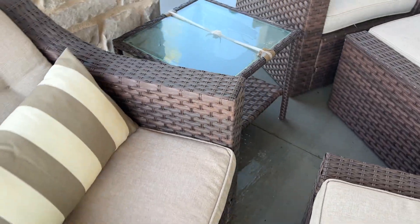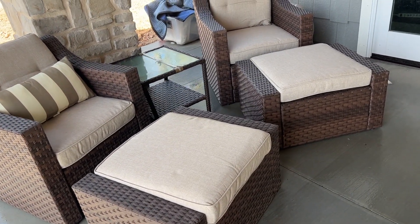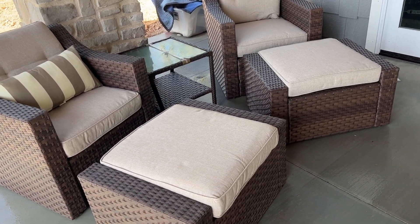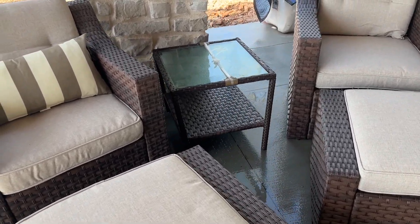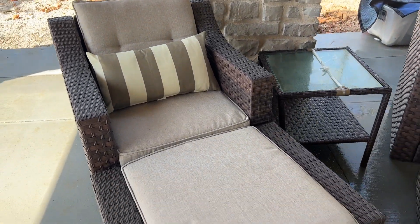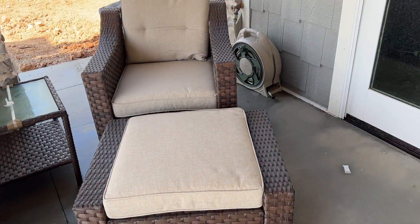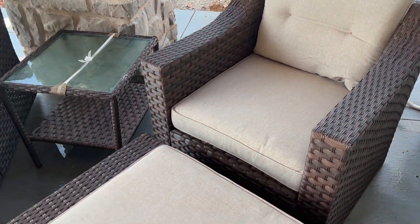I wasn't in love with the color of the cushions, but it was a really inexpensive set and it all came as one. I like it because you push these together and it's basically a chaise. Most people aren't going to sit on it that way, but they might. Or you separate it and you've got more seating if you need it.